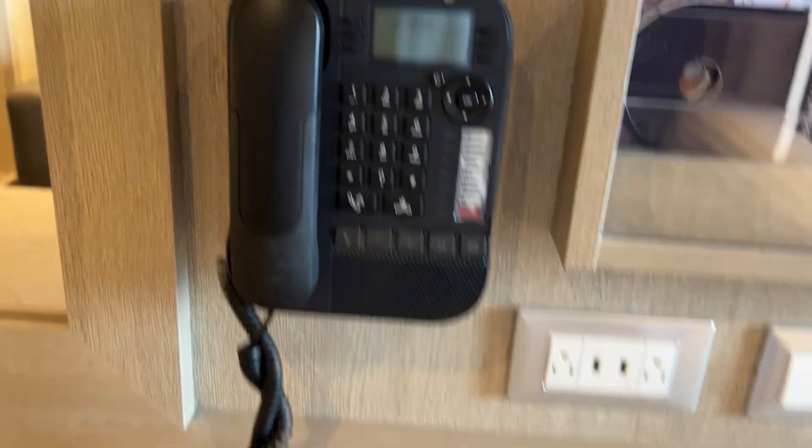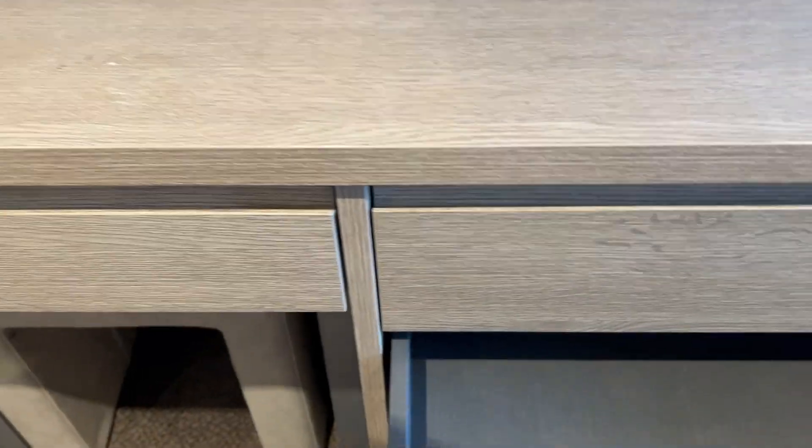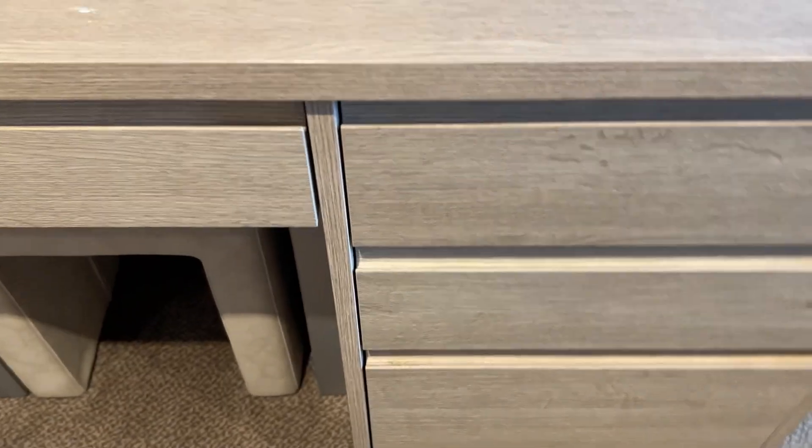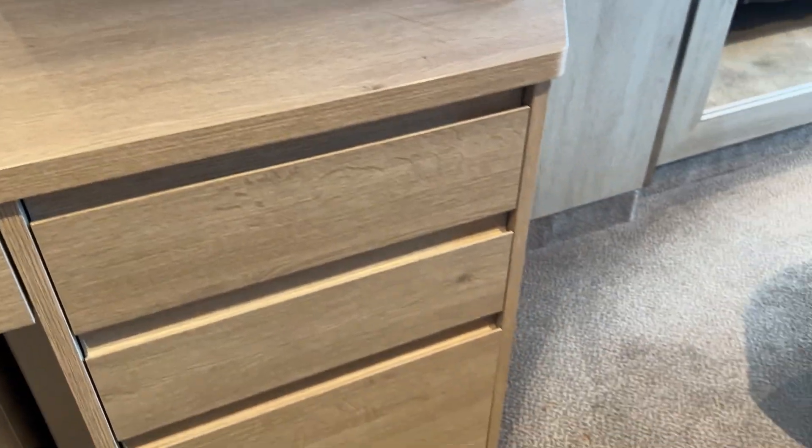You have your telephone right there. You have a hair dryer, which, as y'all can see, I don't need. And you have three drawers right here — the kind you pull out and then push back in and they automatically close like that.